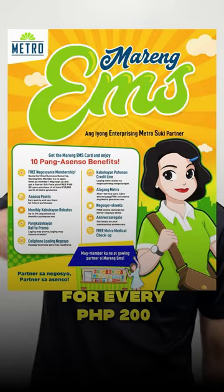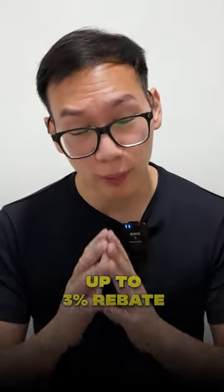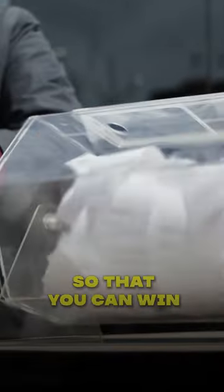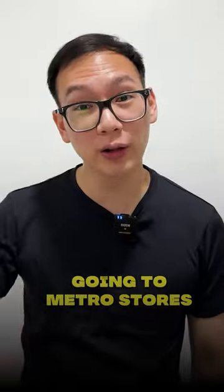For every 200 pesos spent, you get to earn one point that you can eventually convert into rewards. You can also get up to 3% rebates on your monthly purchases. You can also join raffle promos so that you can win more items. You can avail this for free by simply going to Metro stores and inquiring about Maring Ems.